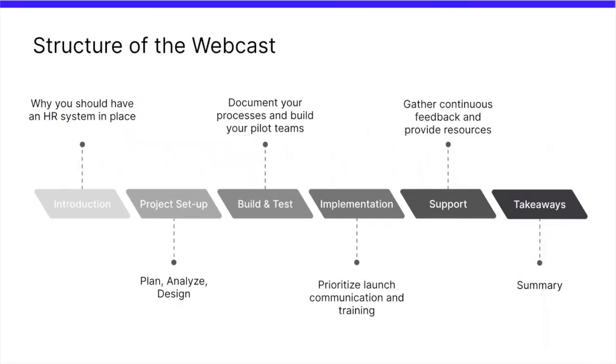Today's webcast is going to look a little bit like this. We will start with an introduction explaining why you should have an HR system in place, moving on to project setup and the need to plan, analyse and design your process. Next, we'll cover building and testing, how to document processes, and build pilot teams to effectively test before launch. We'll also go over implementation top tips, prioritising launch communication and training, support, and key takeaways.